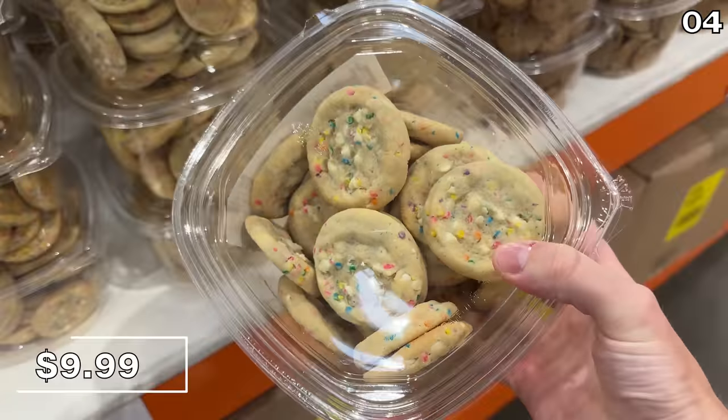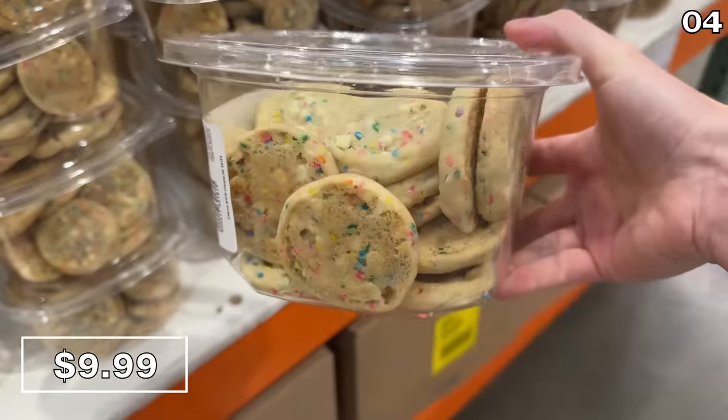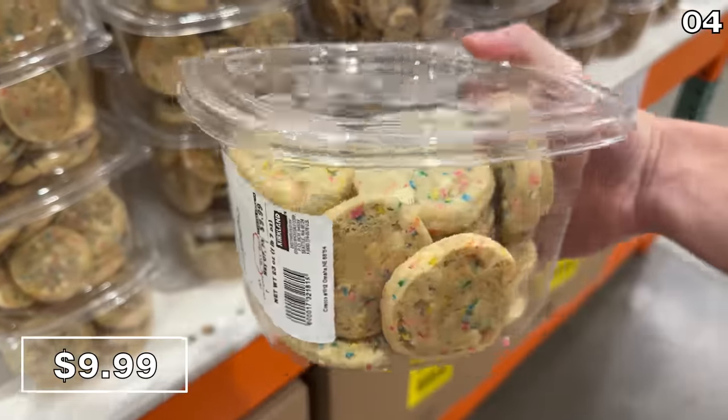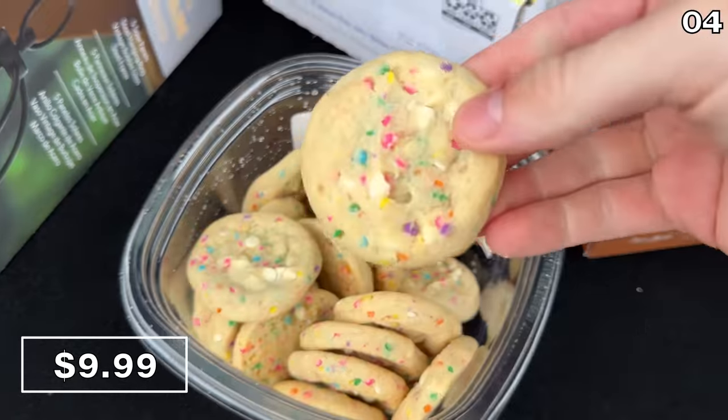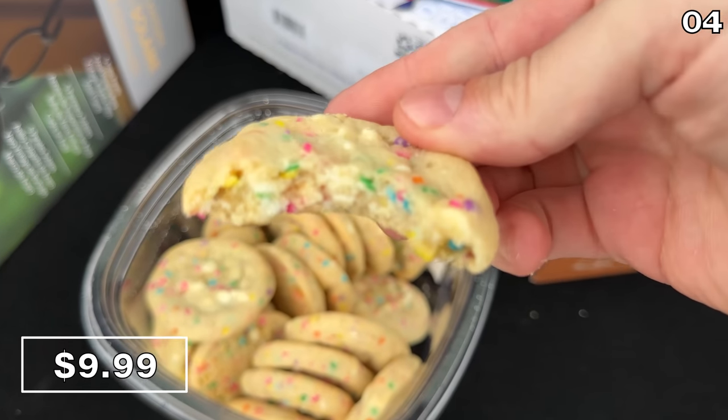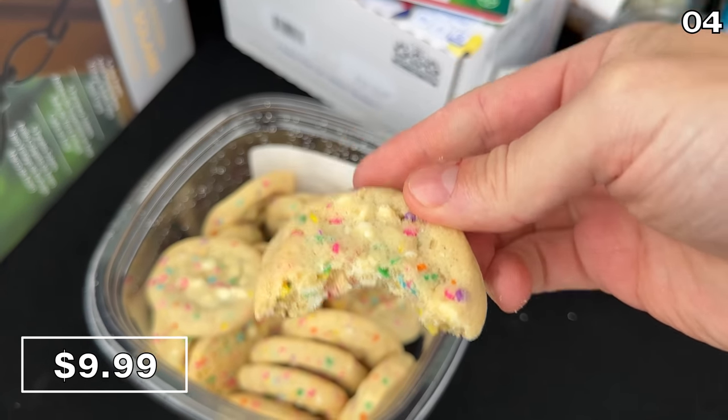Before I reveal a transformation taking place at Costco in the number four spot: they may be small in size, but they are large in taste. It's a 24-count of small confetti cookies for $10. This is a birthday cake flavor that incorporates white chocolate chips, and it is a must-buy this month.